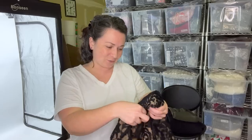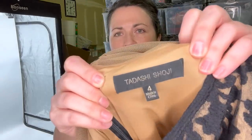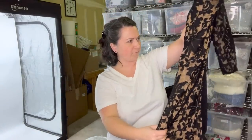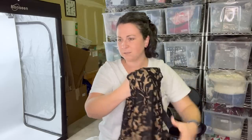This is a dress from Tadashi Shoji — size four, and this one will definitely go to The RealReal. I feel fairly confident it's a brand they take, it's in good condition, it's really nice. Why didn't they want it anymore? They moved on from their clothing — that's okay.